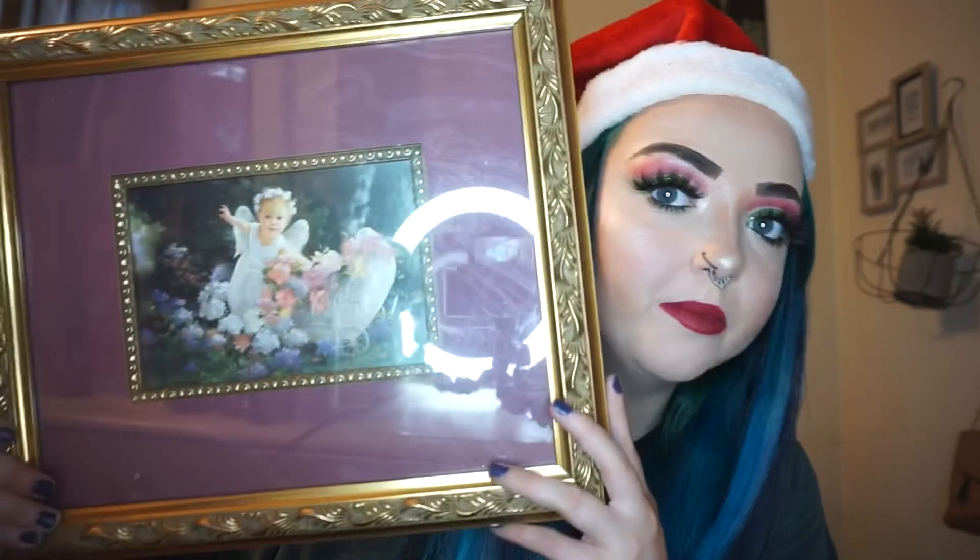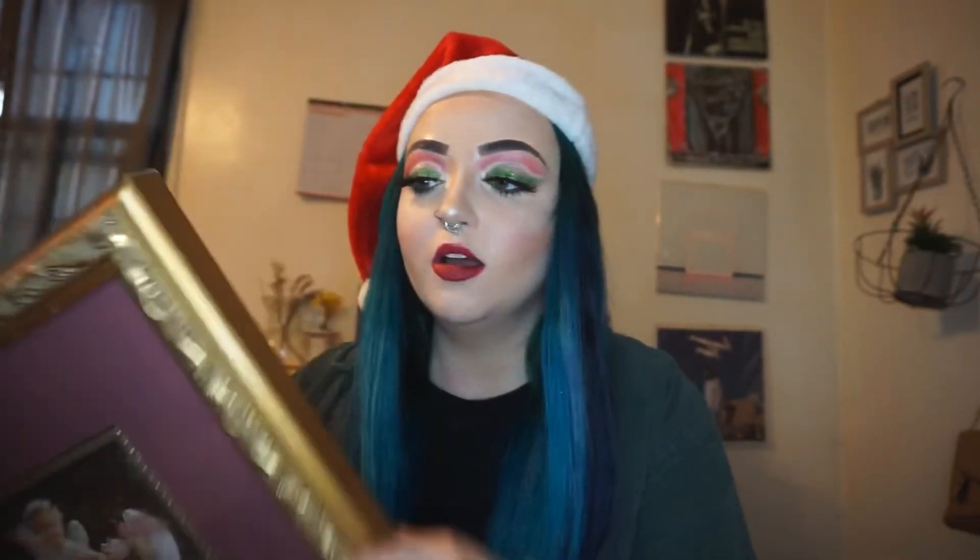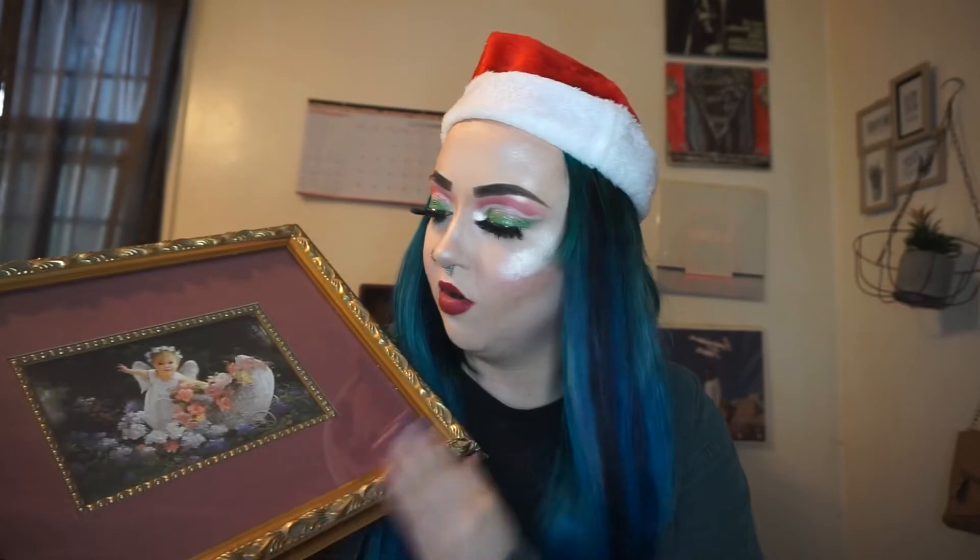My whole wall over here is all vintage paintings with gold frames. So my mom found this one for me — it has a little angel baby on it. I love this; it's going to look super good on my wall. It matches because I like the gold frame and it's vintage. That baby is beautiful — why could I not look like that? I was an ugly baby.